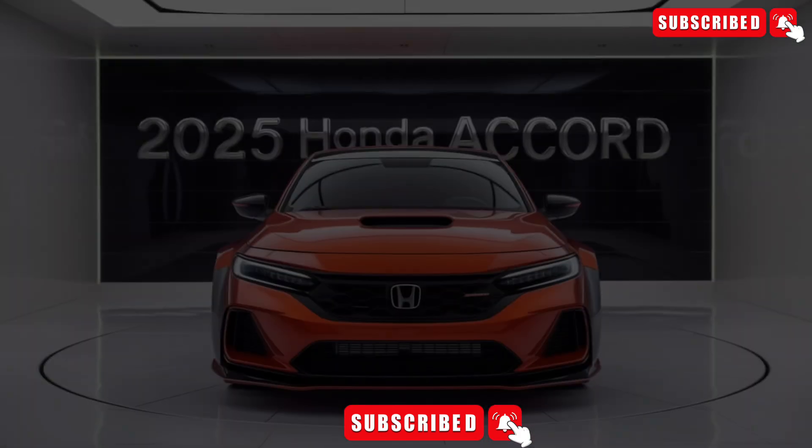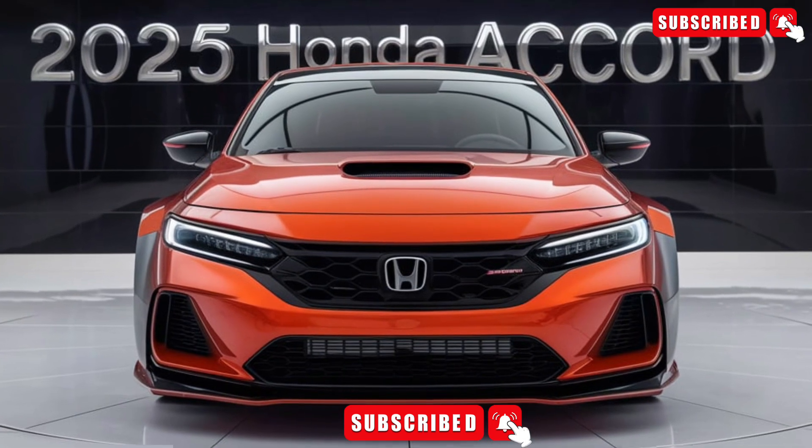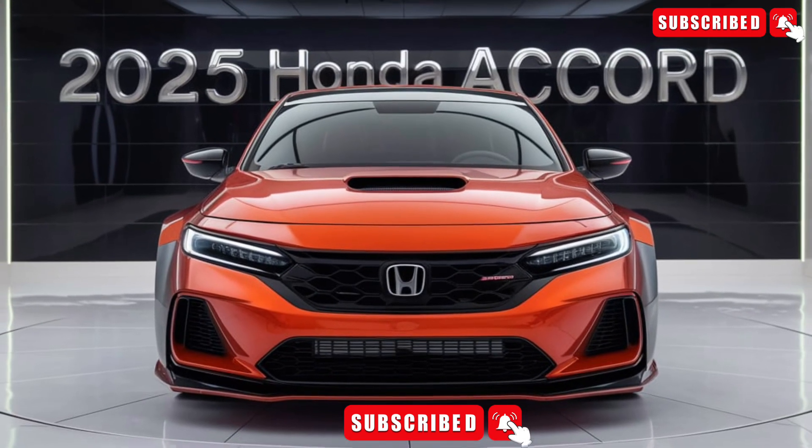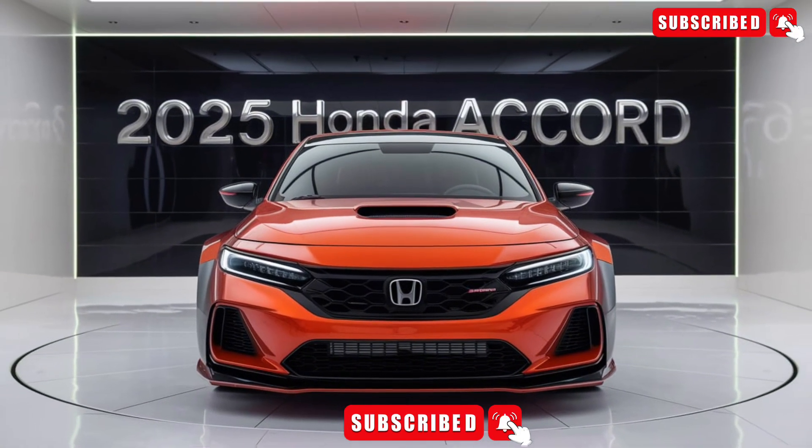The 2025 Accord boasts a sleek, aerodynamic design that's sure to turn heads. With a range of color options, including lunar silver, modern steel, and deep scarlet pearl, you can choose the perfect hue to match your style.